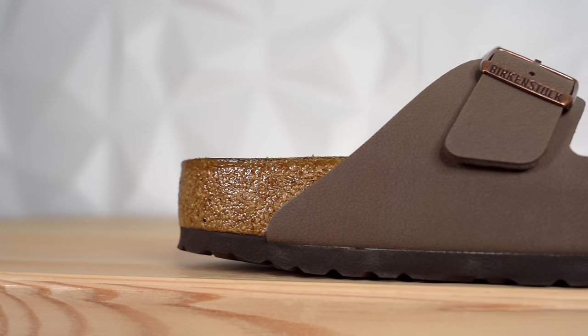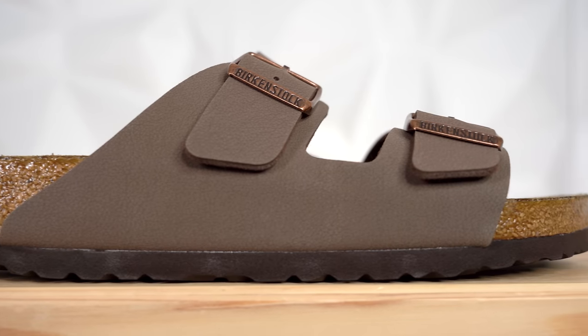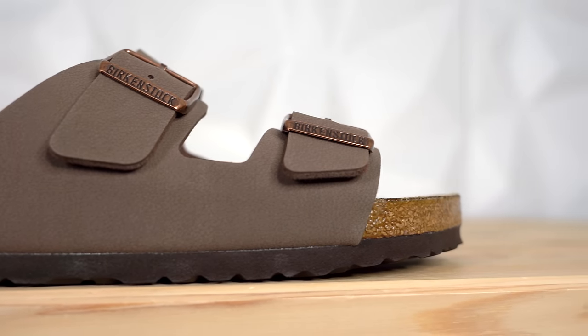I got to be honest, one thing I didn't realize when I bought this pair of Birkenstocks is that they do fit a full size big. So I bought a size nine and it's nowhere close to fitting me. I did not realize that you want to buy a whole size down. It feels like I'm wearing a boat.